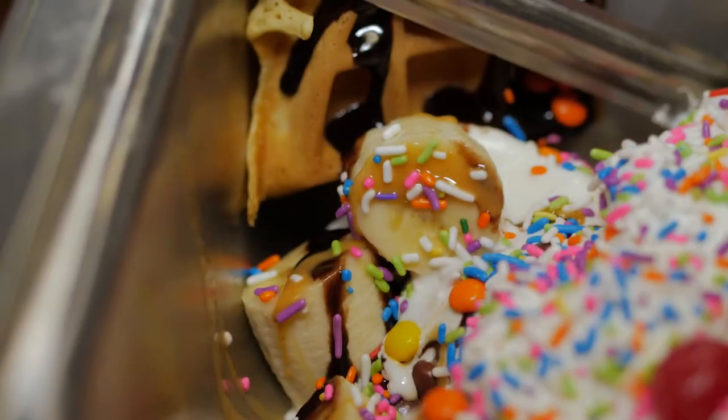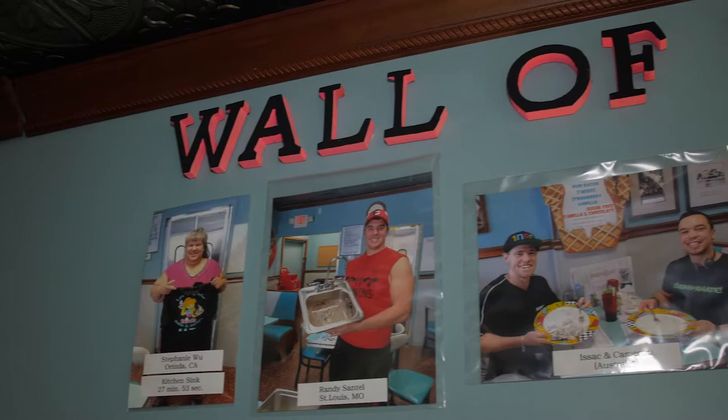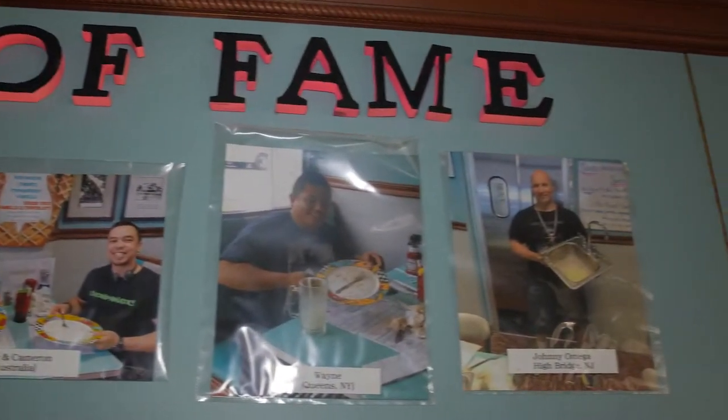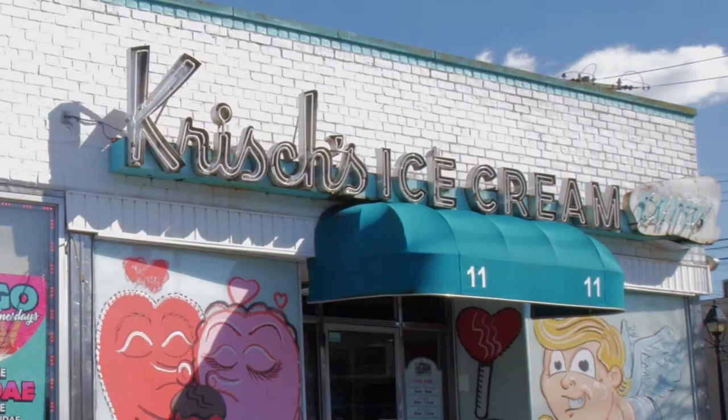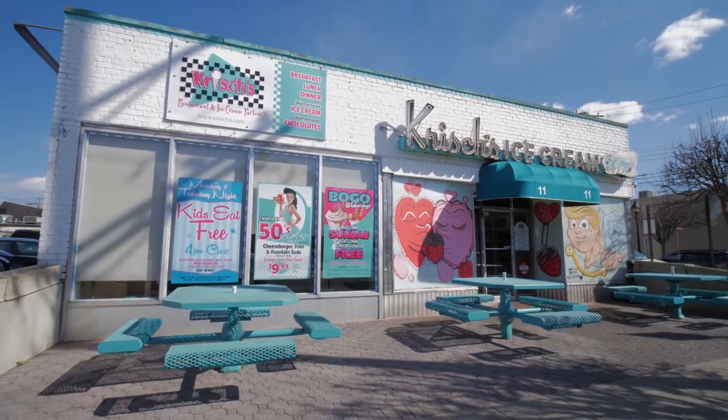You could do it as a challenge, and if you finish the challenge by yourself within an hour without throwing up and getting sick, you get your name on the wall of fame, you get bragging rights, you get a free t-shirt, and you also get the kitchen sink for free. We're going on our hundredth year and we're excited for that. We're going to have a big celebration next year. If it ain't broken, don't fix it.